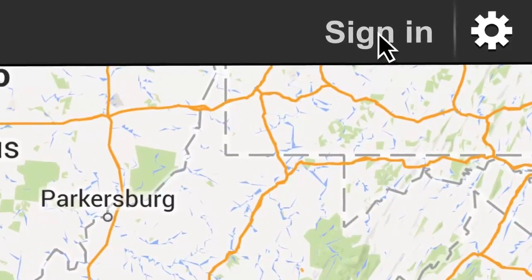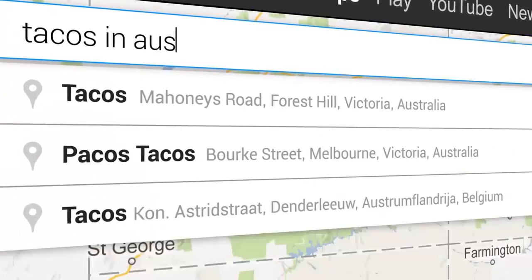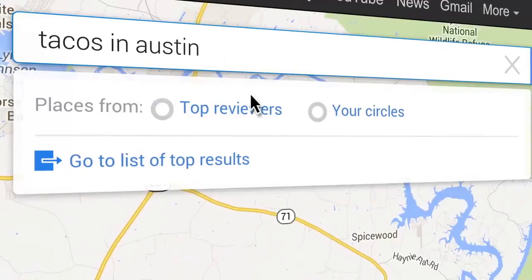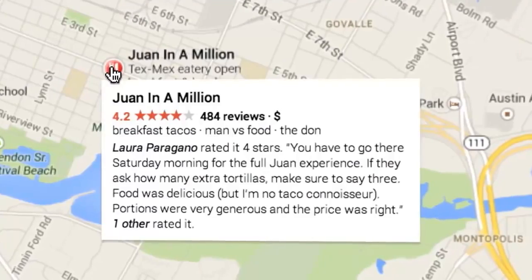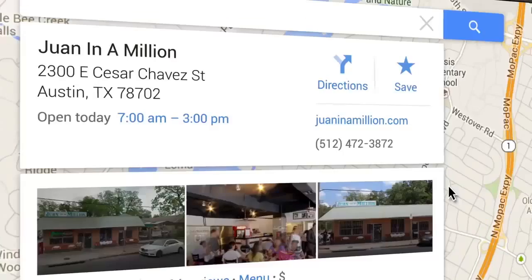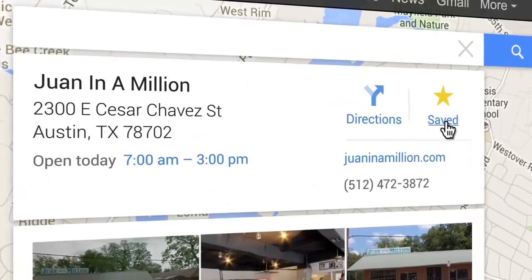Make the new Google Maps your own — sign in to get started. Search for a category like tacos in Austin. Not sure where to go? Click Top Reviewers or your circles to filter your search results. The map will update to show places rated and reviewed by people from your Google Plus circles. Hover over the icon to see more information, or click to display the info card. See a place you want to keep in mind? Click Save to star it on the map, so it's easy to find later.